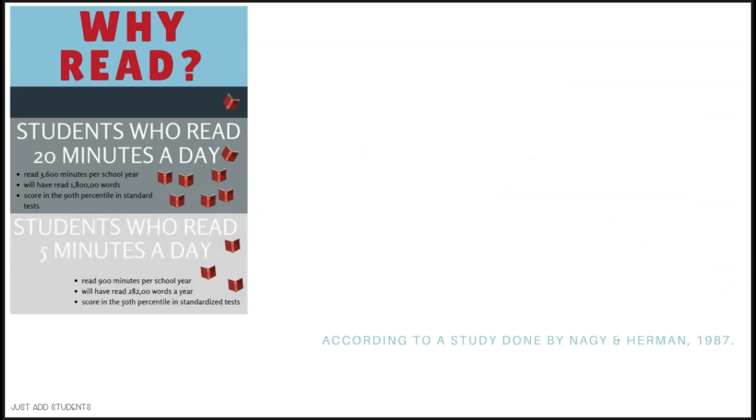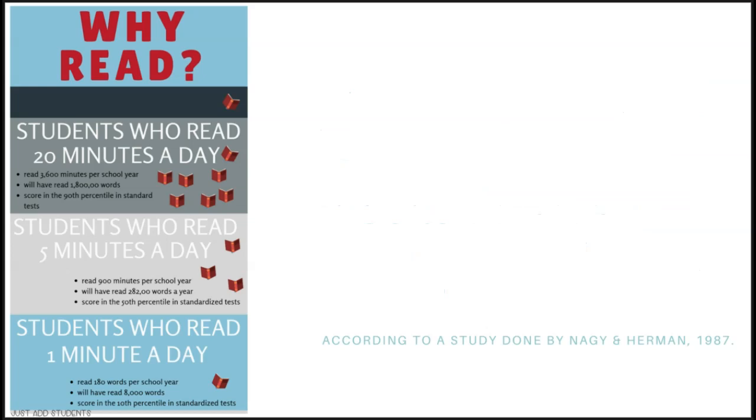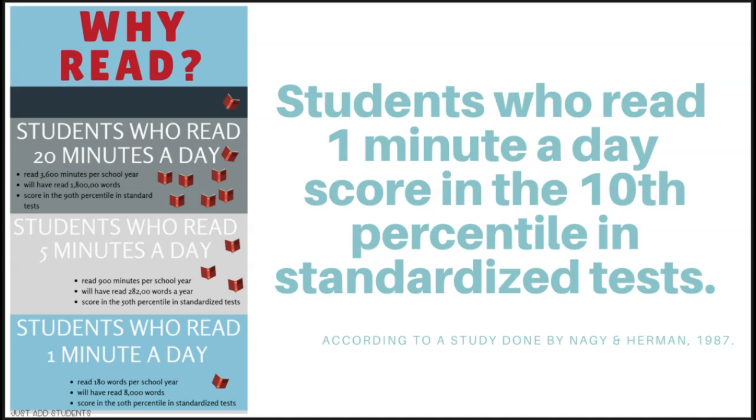Students who read five minutes a day score in the 50th percentile, and look at the difference in the number of words they're exposed to in a year. Students who read just one minute a day scored in the 10th percentile, and they also have a greatly reduced number of words they're exposed to. This is an interesting infographic to share with your parents and your students when you introduce independent reading, and I've included it in the downloadable materials for this session.